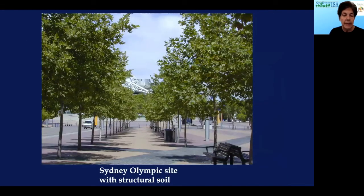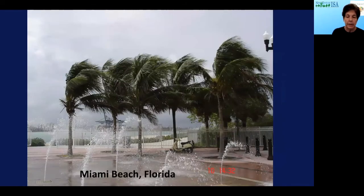This is the Sydney Olympic site using structural soil for Oriental plane trees. Miami Beach palms in structural soil are doing very well even in very high windy conditions. One thing about the wind: because the roots get out so far, the trees are able to stand up, as opposed to trees with roots in a restricted box, which would tend to fall over in a windy situation.